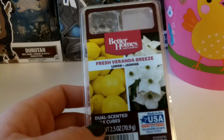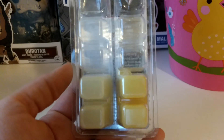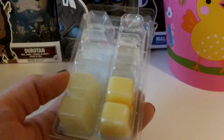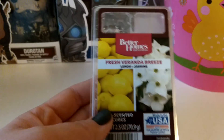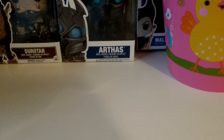This one is Better Homes and Gardens Fresh Veranda Breeze — Lemon and Jasmine. This is at least a couple years old, maybe just one year old. I remember this being good in the past since it was already a partial. I didn't get a super-duper throw with this, so either I was having an off day or it's just kind of losing it.